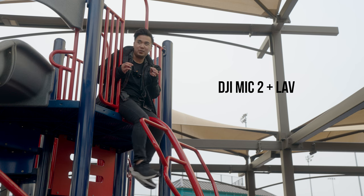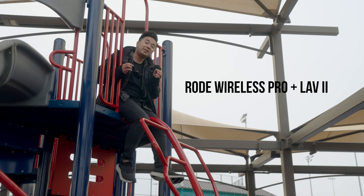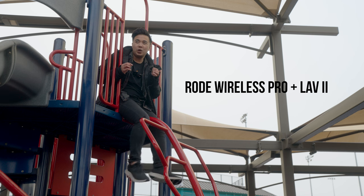There's someone looking at me just wondering why a grown adult is sitting on top of a playground by himself. Yeah, keep walking. And now this is the audio coming from the Rode Lavalier 2 attached to the Rode Wireless Pro transmitter. Test, test, one, two, three. What? Stop looking at me.